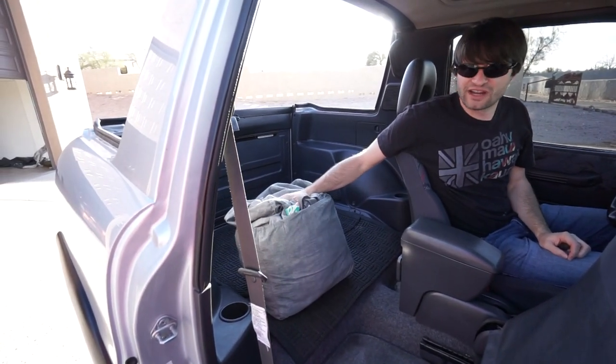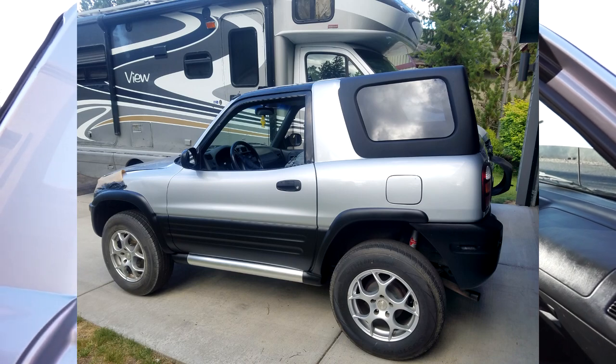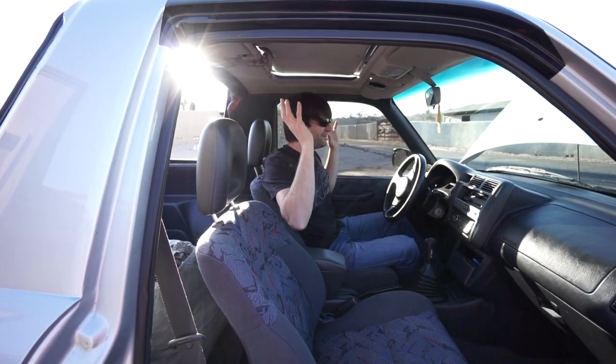The front passenger seat slides forward for access into the rear. We have a waterproof car cover we put over the car when the top is removed and we're parked for a few hours, to prevent dust or rain from getting inside. We do leave the hard top on part of the winter when it gets too cool to drive. But being in Arizona, we leave the top off most of the time. When it's colder you just turn on the heater, roll up the windows. When it's warm, pop the sunroof, drop the windows, and it's like driving a little convertible — so much fun.